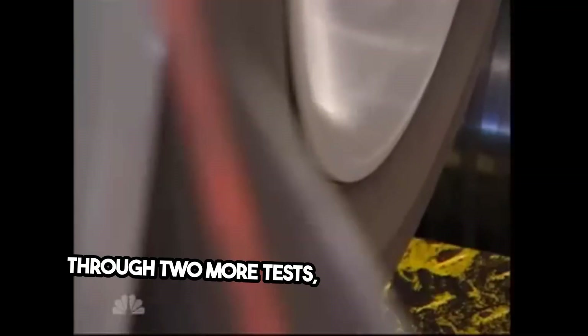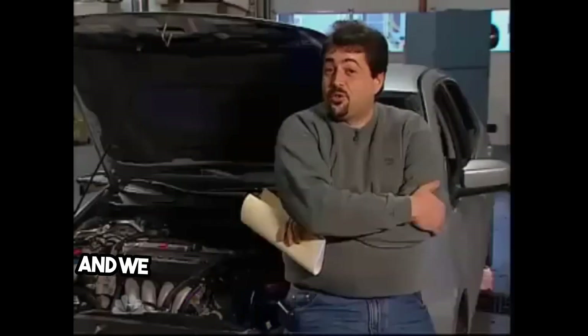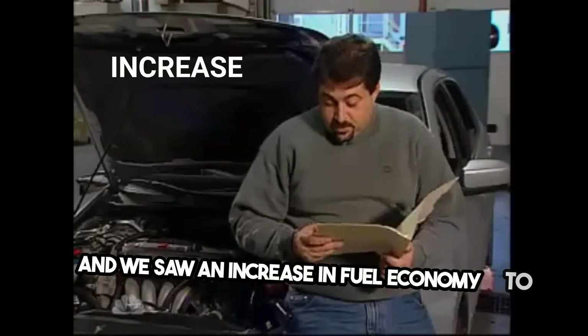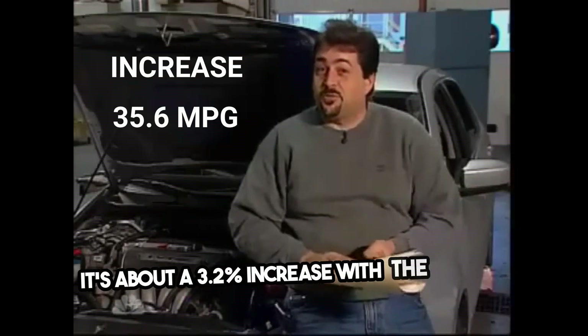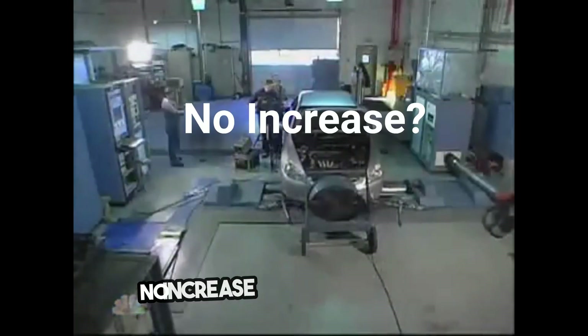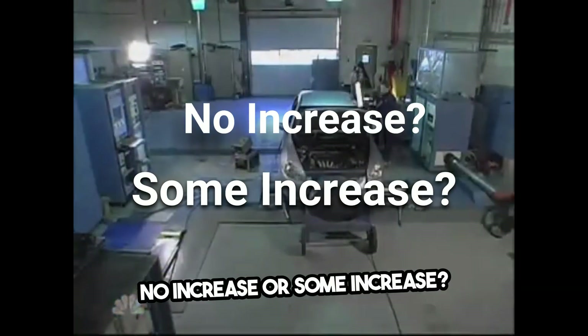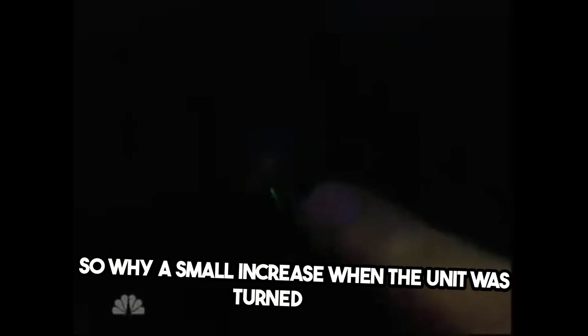But then we asked De Palma to put the car through two more tests, exactly the same as all the other ones, except this time the device was turned off. And we saw an increase in fuel economy to 35.6 — about a 3.2 percent increase with the product turned off. So which is it, Chris? No increase or some increase?